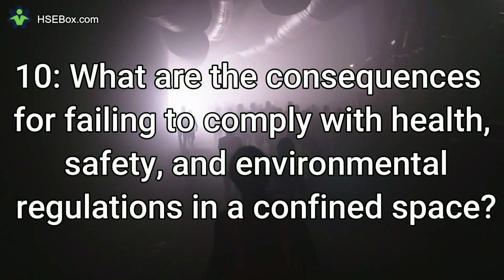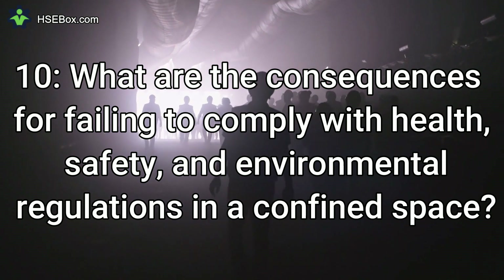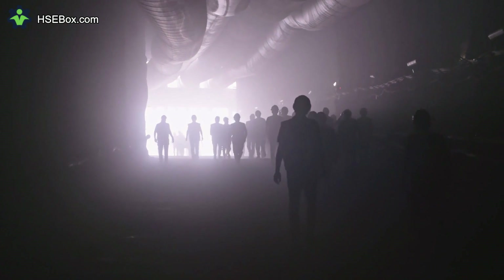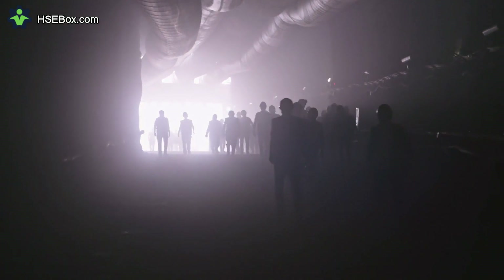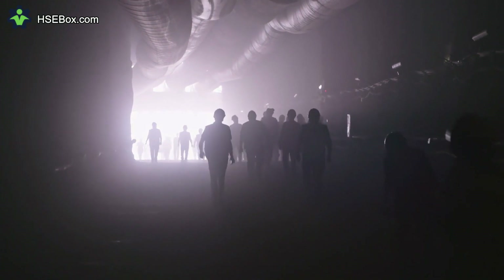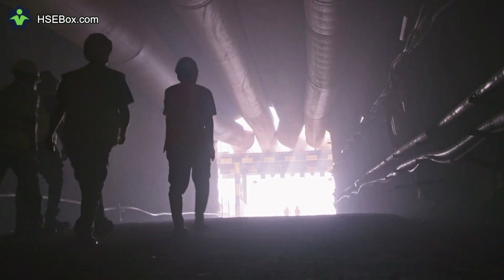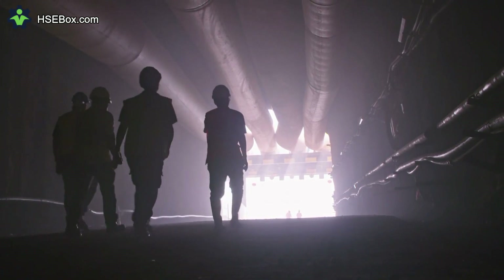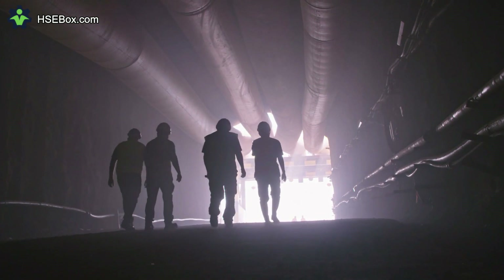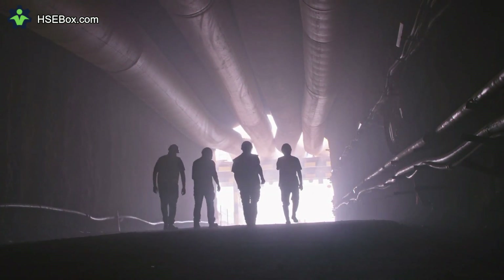Question number 10: What are the consequences of failing to comply with health, safety, and environmental regulations in a confined space? The consequences can include criminal penalties, fines, civil liability, and other legal action. Additionally, workers may be subject to injury or illness due to exposure to hazardous substances or conditions, and employers may be liable for any resulting damages.